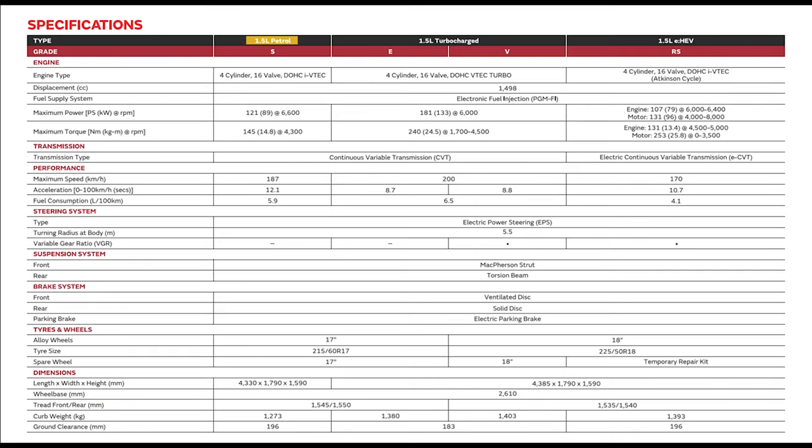So what would be your engine choice? There's the 1.5 NA, then the 1.5 turbo with two variants but the same power output, and then the RS electric — the eHEV. What would be your pick?